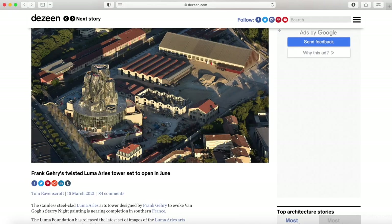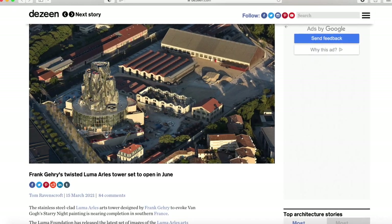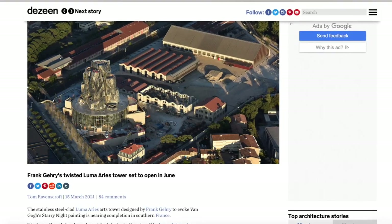The next controversial project is one by Frank Gehry out of southern France. It's called the Luma Arles Tower and is meant to resemble Van Gogh's famous Starry Night painting. Looking at the two side by side — the Luma Arles Art Tower is pretty wild looking, and of course you've seen Starry Night before. I love both the building and the painting, but I don't really see the resemblance. This tower stands 56 meters tall and was designed by the award-winning architectural firm Gehry Partners.